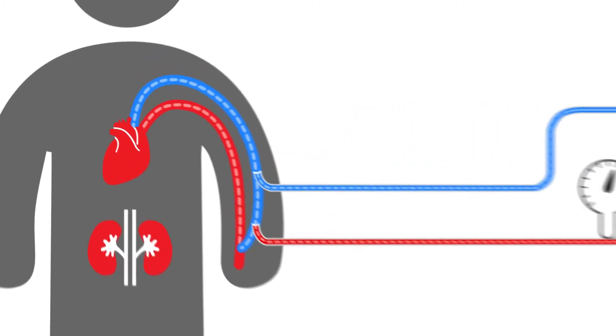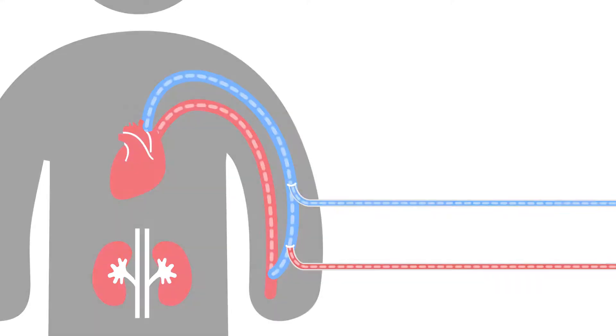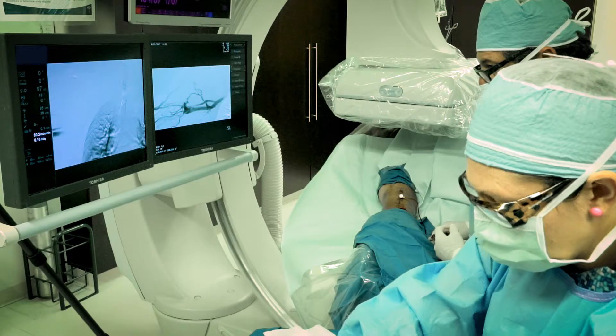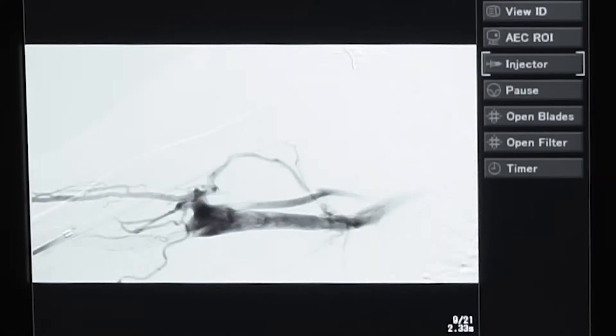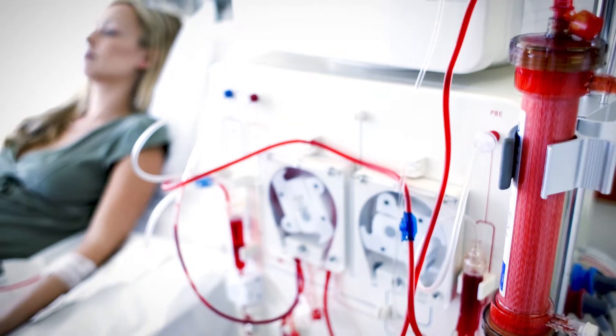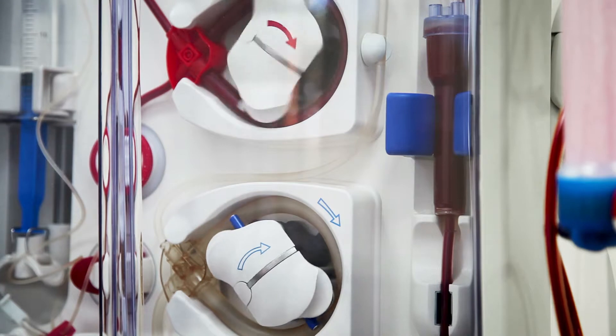Maintaining the artery-to-vein fistula that makes dialysis possible is an ongoing challenge. The need for frequent fistula interventions can be frustrating, adding patient hospital time and increasing the burden to the health system. At the end of the day, arteriovenous fistula dysfunction is a real threat to patients receiving uninterrupted dialysis treatment.